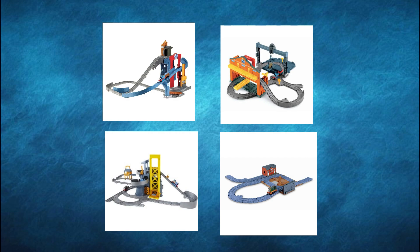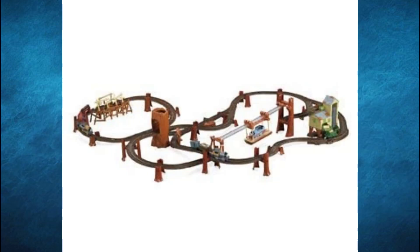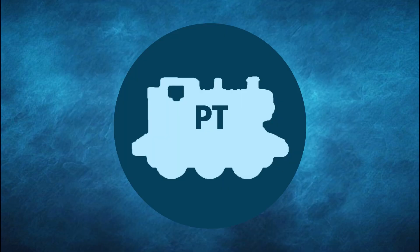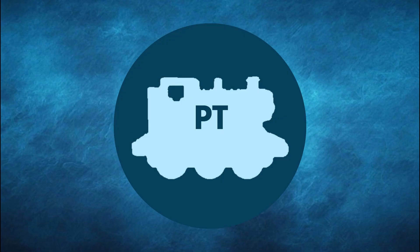I really wish they did this with other Thomas specials — imagine a bunch of sets that connected together to make a big Take and Play Misty Island, like what Trackmaster did. This video was something new and a nice different type of video to try out, and I'd love to cover another movie or DVD based Take and Play sub-range in the future. Starting from this video is a new schedule to help pump out more content and keep my channel more active. The next video planned is a collab with Piece of J on the evolution of Diecast lineups.